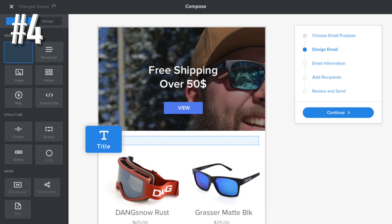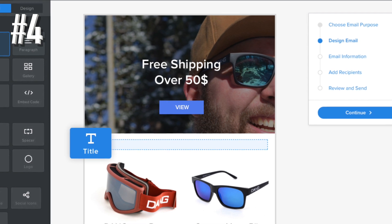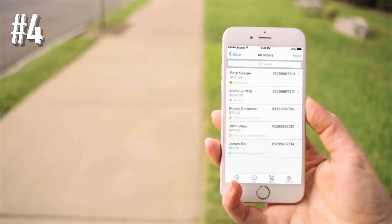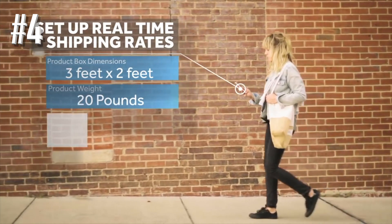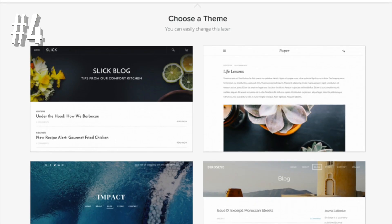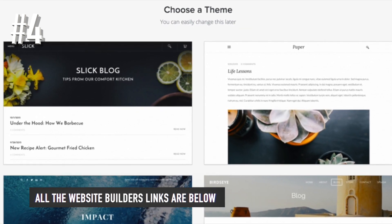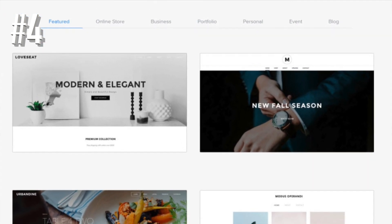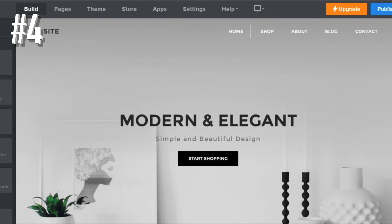Weebly also has some brilliant additional features, particularly in blogging and its password-protected pages. The downside? You can't sell across Facebook, Instagram, or Pinterest. Overall, though, Weebly is a safe pair of hands for your small business. However, since Square took over Weebly, its sales features have massively improved. This takeover is to thank for Weebly's new free e-commerce plan and the huge advancement in its sales features. The Performance plan is a shining example of how Weebly has stepped up to the e-commerce mark recently, making it the one to watch. Weebly scored highly for value for money — you can sell for free, and its cheapest e-commerce plan starts at just $6 per month.